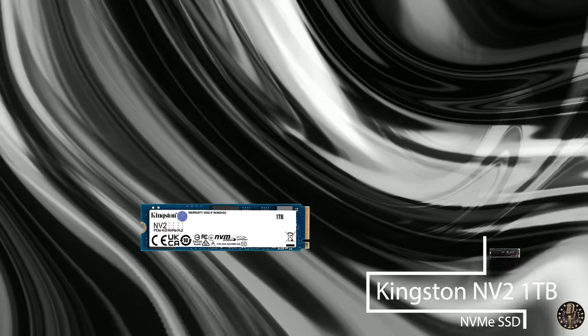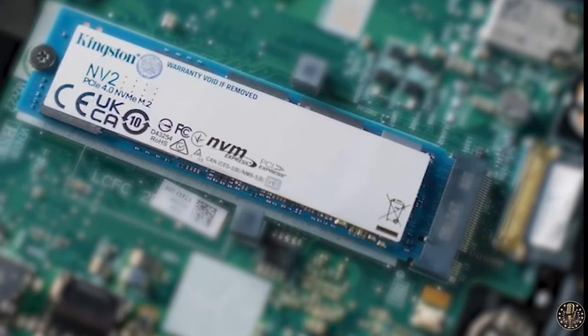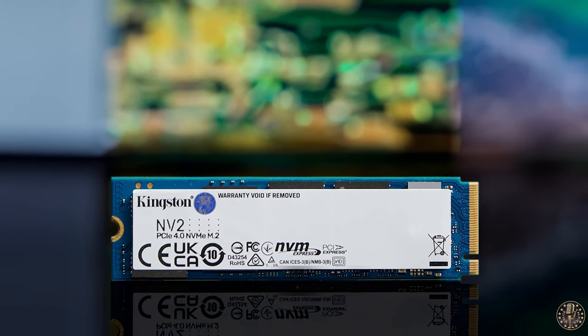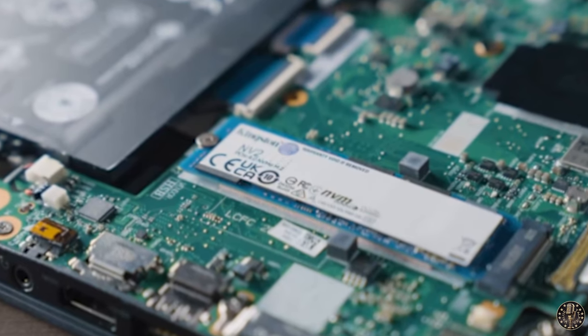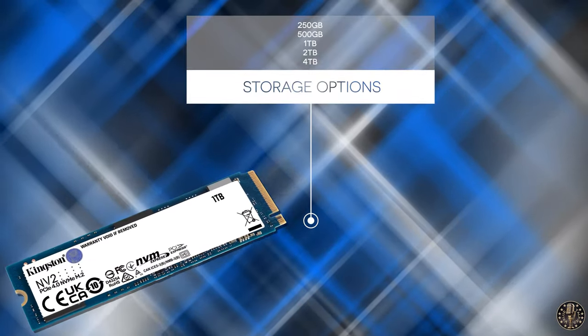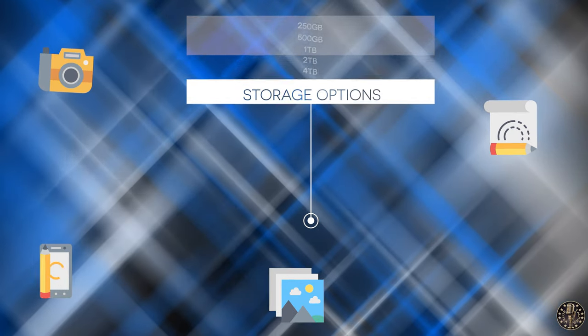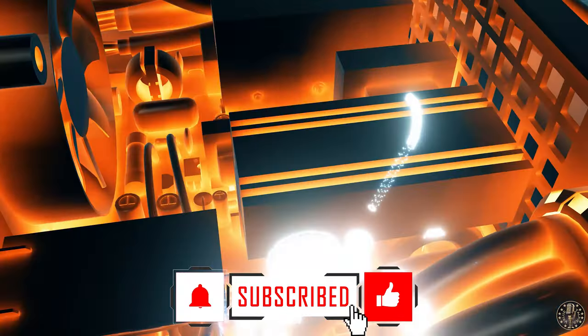Last but certainly not least, we have the Kingston NV2 Generation 4 with 1TB storage. This is a high-performance solid-state drive designed to deliver substantial storage and speed for various computing applications. It utilizes the PCIe 4 interface to offer high-speed data transfer rates peaking at 3,500 MB read and 2,800 MB write speeds per second. These SSDs come in a compact, single-sided 2280 design, making them an ideal choice for laptops, small form factor PCs, and DIY motherboards where space might be a concern. Despite its compact size, this SSD offers storage options from 250GB up to 4TB. One of its key features is its low power requirement and lower heat generation, which helps optimize system performance.